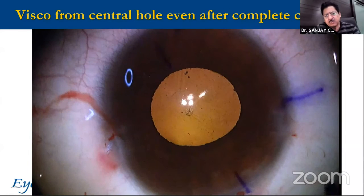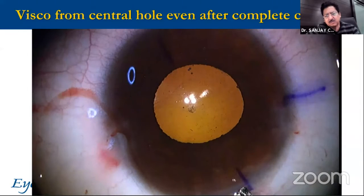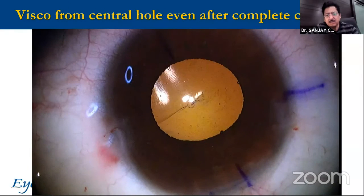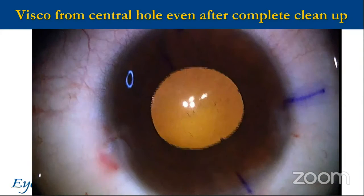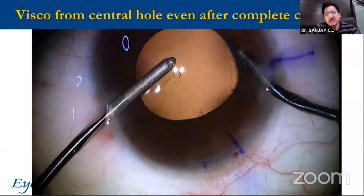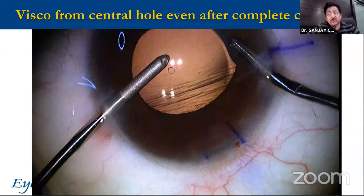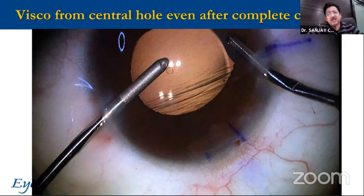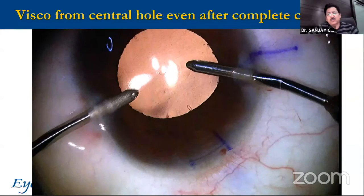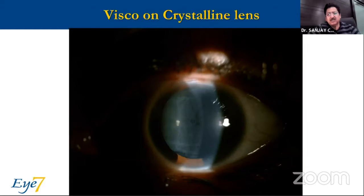I am going to irrigate this out, assuming that all my VISCO is out. And still after that irrigation, the VISCO was coming out. So this is what set me thinking — why not eliminate VISCO altogether? I haven't seen a post-op spike in the last 1000 ICLs inserted under hydro insertion.